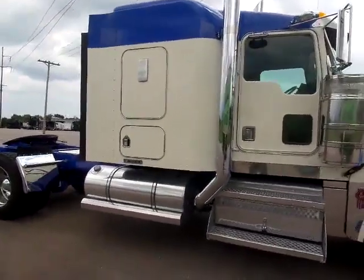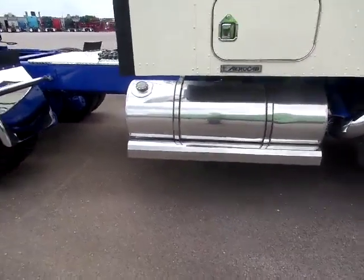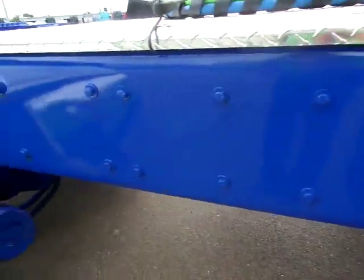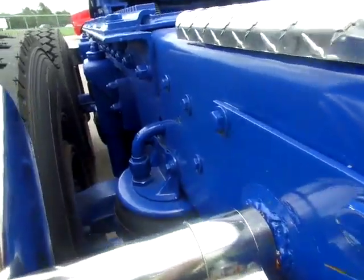62 inch flat top. New quarter fin there. It's a frame in great shape — smooth. Truck has been absolutely well maintained.